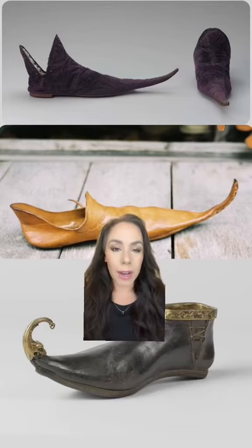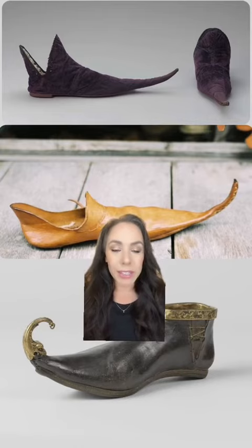These pointy shoes were called Krakow or Pulein. They were pretty trendy starting in the 12th century and went in and out of fashion up until the 15th. They were mostly popular in England and Poland, but also in a few other areas around Europe.